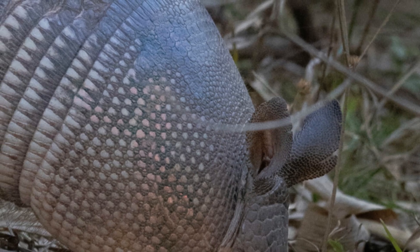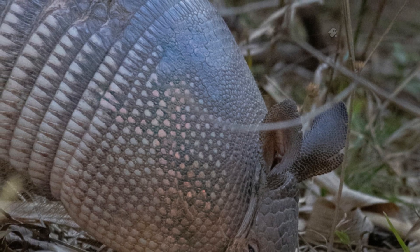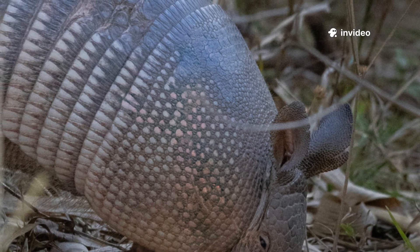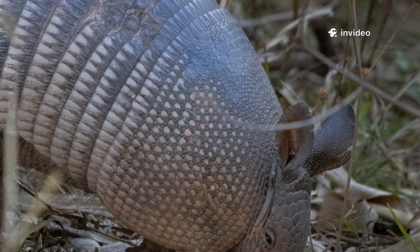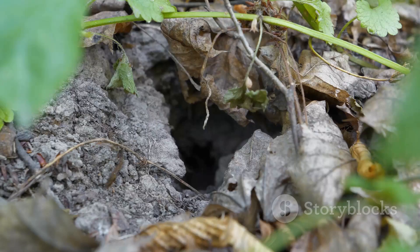But digging isn't just about food. The armadillo is also a master architect, carving out elaborate burrows that twist and turn underground. These tunnels are carefully constructed shelters offering protection from predators and the harsh elements above. Some burrows can stretch up to 20 feet in length, with multiple chambers and exits. Inside, the temperature stays cool and stable, making it the perfect refuge during the heat of the day or the chill of night. Here, armadillos raise their young, safe from danger.